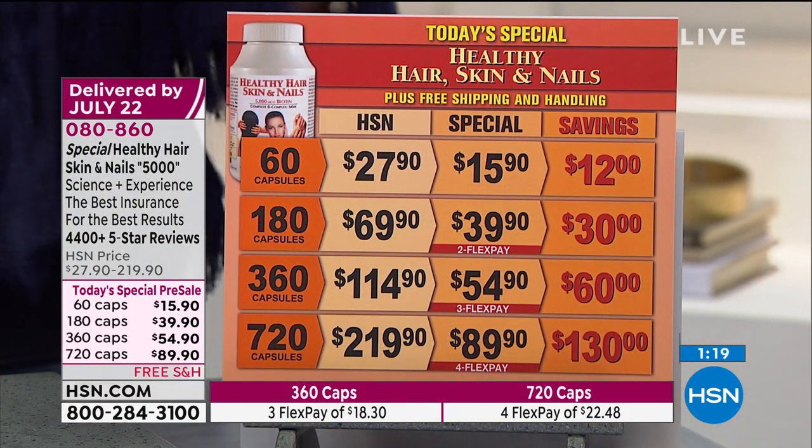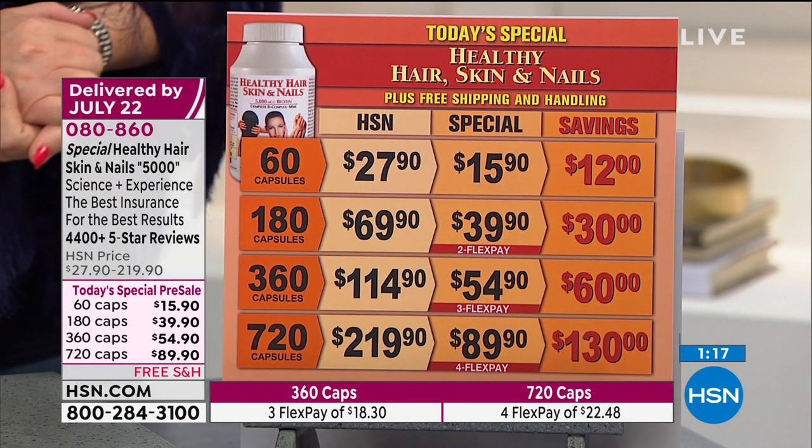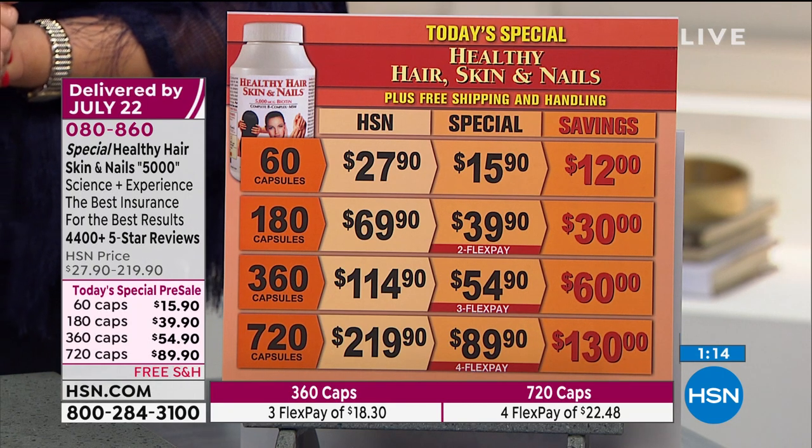The same price, everything the same — free shipping, FlexPay. If you'd like it, jump in and get yours. We haven't even made the product yet — just understand that when something is on sale, many people think we're getting rid of something. No, this is a special formula that we are doing just once for the Today's Special. It is not yet complete, which is why we're not shipping it until June 28th.